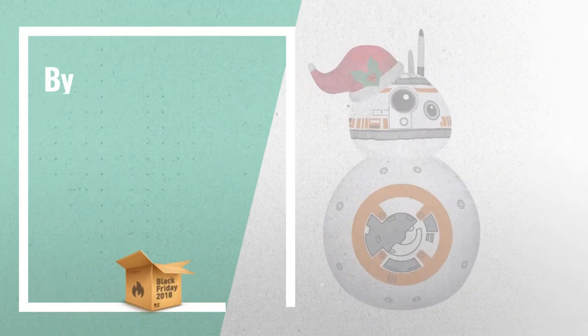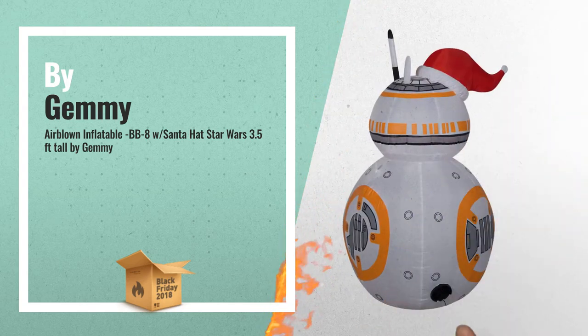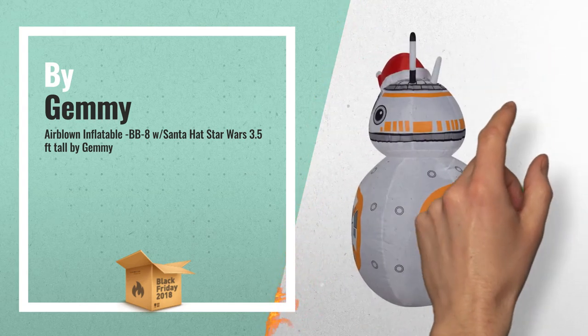Number 2: Air Blown Inflatable BB-8 with Santa Hat, Star Wars, 3.5 feet tall — another great product by Gemmy.